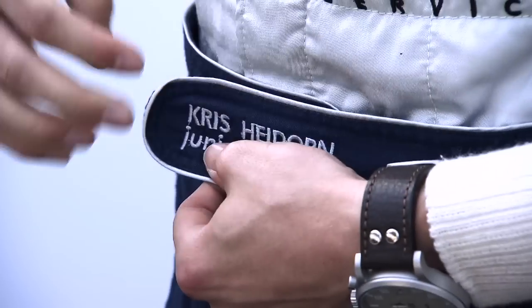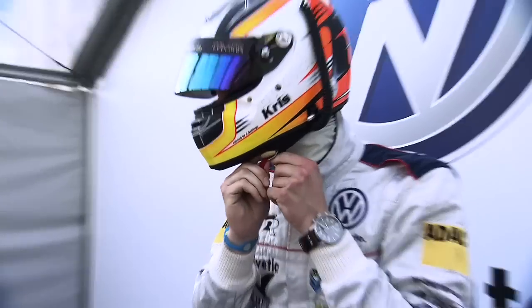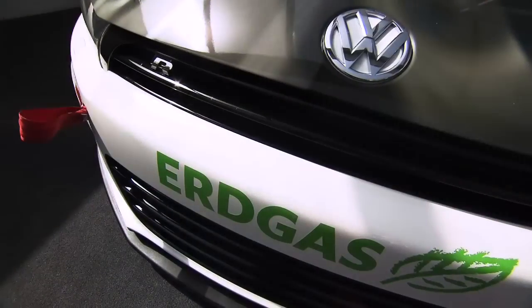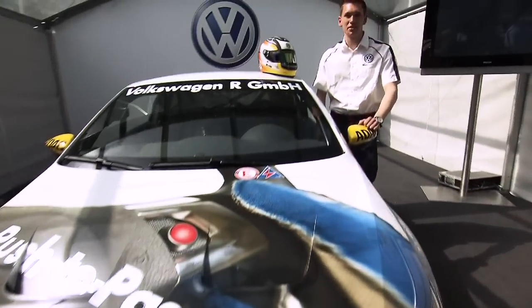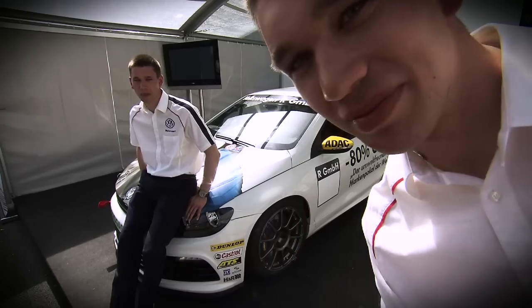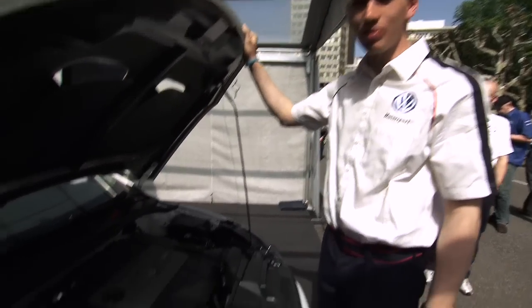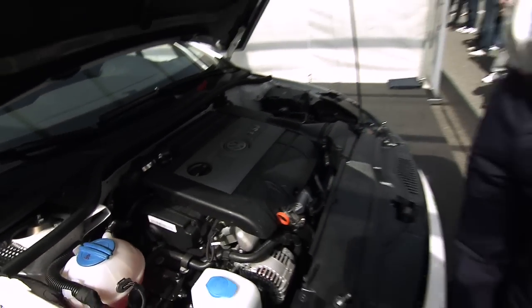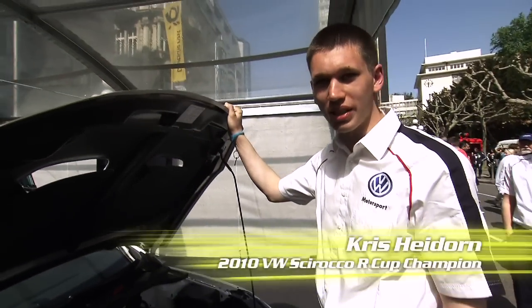Exclusively for Inside Racing, the debut year champion shows us the car used in the world's most eco-friendly single-make series. My name is Chris Heidorn. I'm the Sirocco R Cup reigning champion. Here we see the 2-litre TSI engine, which is powered by natural biogas. Everyone has the same engine and the same car — everyone's got the same chance.